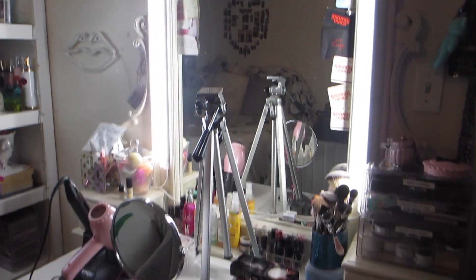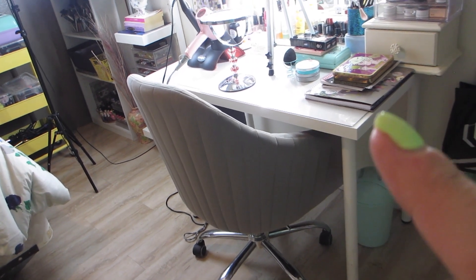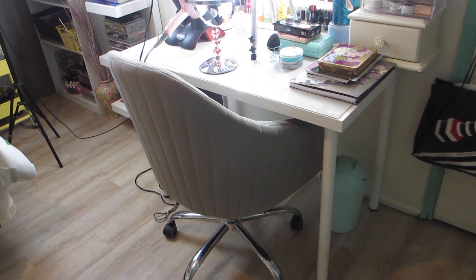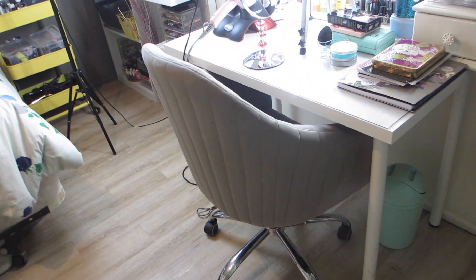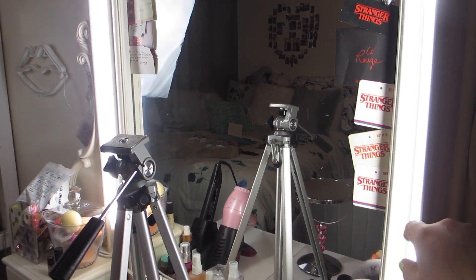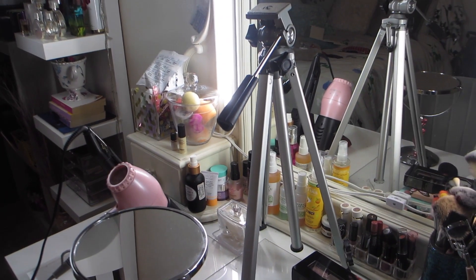Now we're moving on to my vanity. The desk is from IKEA — the cheapest desk they have, around $25 for the tabletop and legs, and it lasts forever if you keep it clean. The chair is grey and velvety from HomeGoods. I have a big antique mirror and two separate LED lights from Walmart for $7 to $10, attached with pasties in the back — that's how I created my own vanity light setup. That's obviously my tripod where I record my makeup videos.